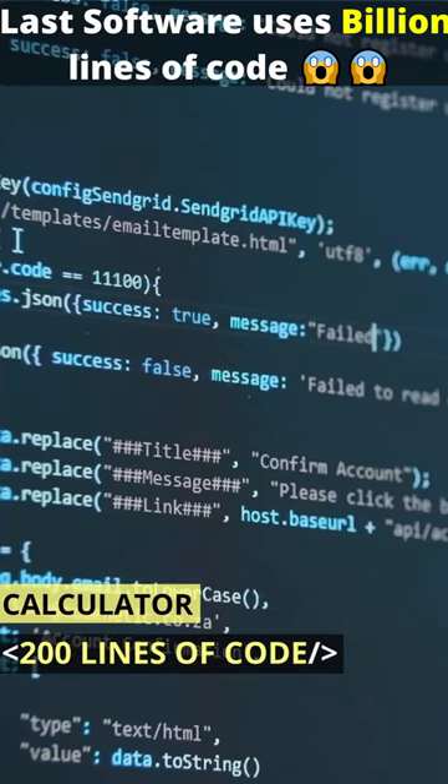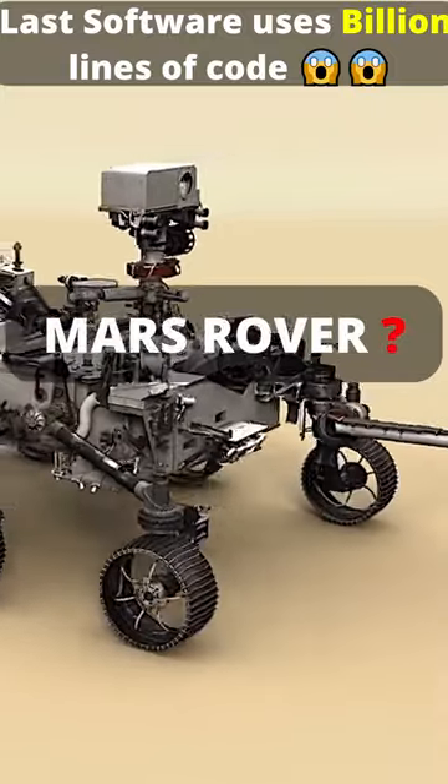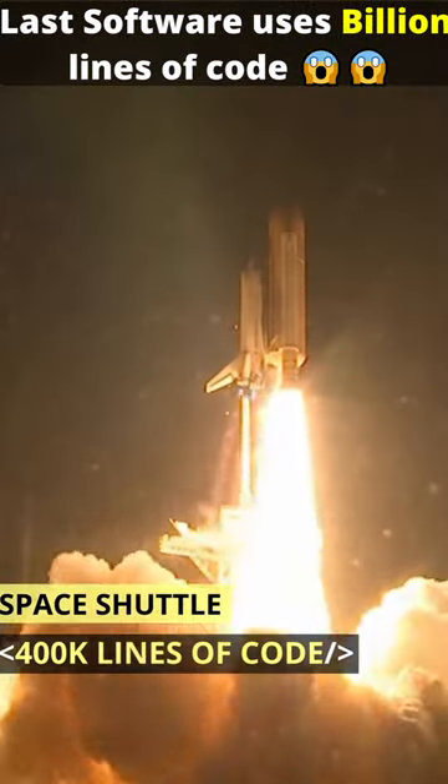A calculator runs on 200 lines of code. What about Space Shuttle? Jurassic Park? Mars Rover? Let's see. Space Shuttle: 400,000 lines of code.